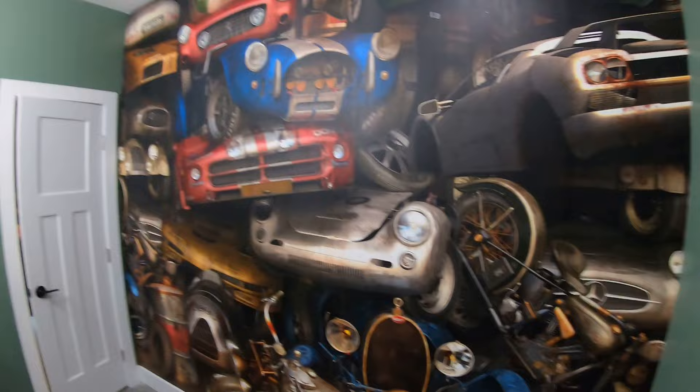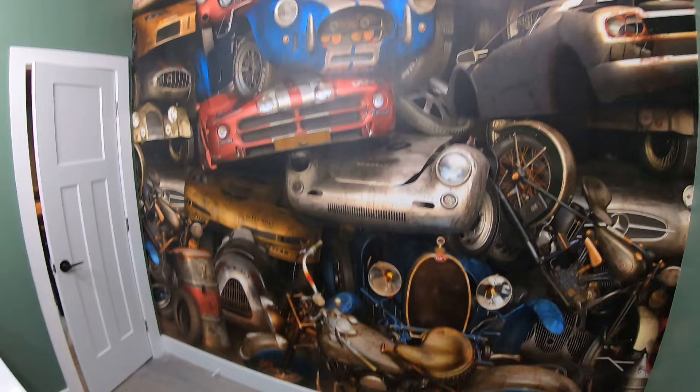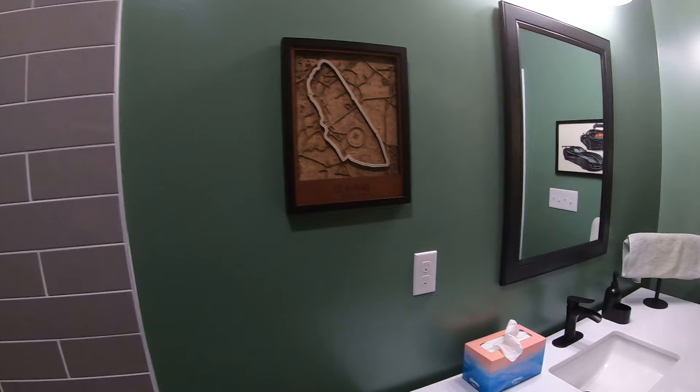This was kind of one of the first things I actually picked out for this whole barn cave - very cool wallpaper. Just all old crushed up junkyard race cars. Just love it, this is so cool. Obviously I've got my Lamar little picture frame there. There's my Viper again - hand drawn, very cool.